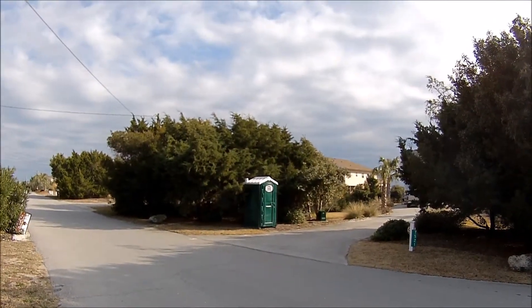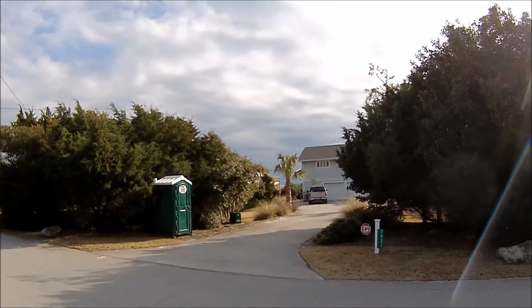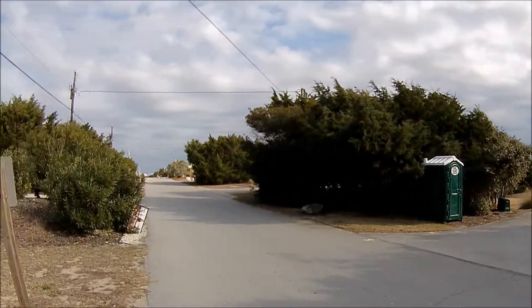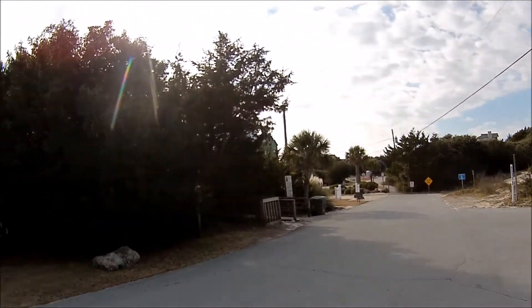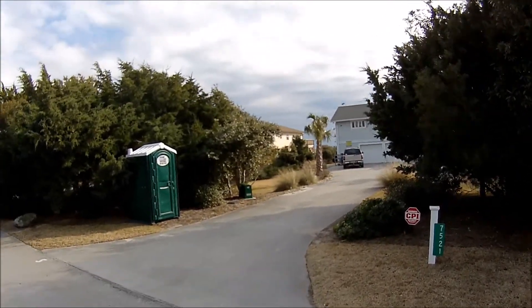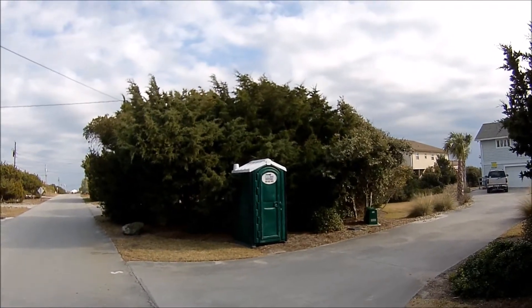This is going to be a port-a-potty review here on what looks like some construction or remodeling on this home here off Ocean Drive at Emerald Isle, North Carolina. This is Ocean Drive here, and this is one of the beach accesses over here. Looks like some people at home. We're just going to step in this one for a quick review and come out. Blue Sight Solutions — let's go check this out.